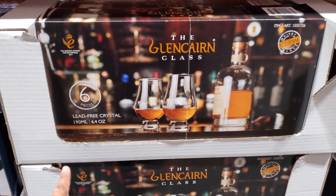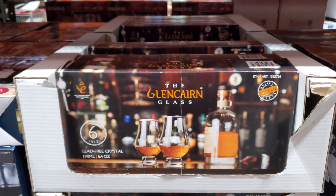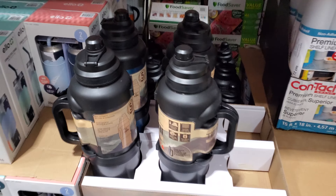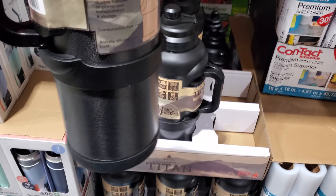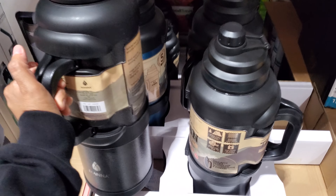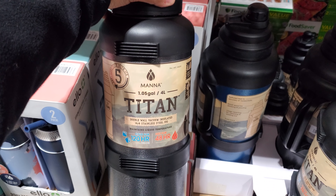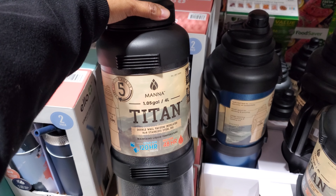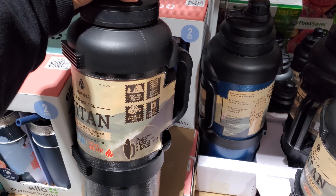$25 and you will get six in here. Look at that bad boy — $36. This is great if you are on a camping trip. They also have it in blue. Cold for 120 hours with ice and hot for 48 hours — double wall vacuum insulated stainless steel jug.